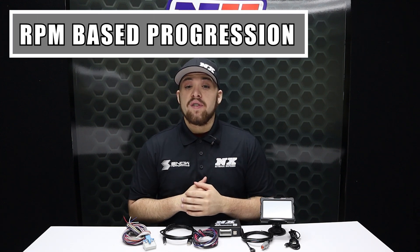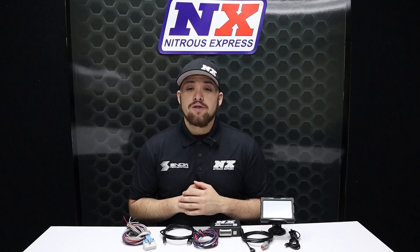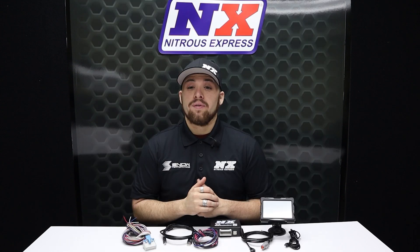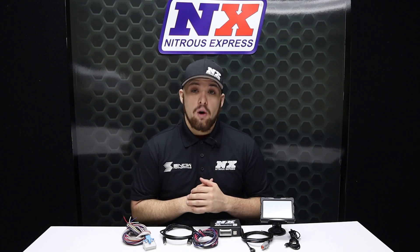The RPM-based option works great for vehicles that have enough traction to handle full nitrous power at the top of first gear. This mode allows you to add a little nitrous in the lower engine RPMs and ramp into full nitrous as the engine RPMs increase. It is a great option for vehicles with a tight torque converter, because nitrous flow is limited to a small amount at low RPMs, allowing you to safely activate the nitrous at lower RPMs and help pull the car out of the hole.